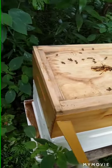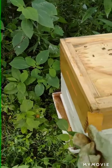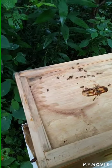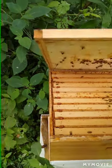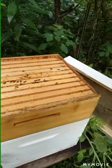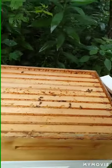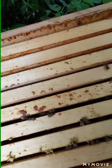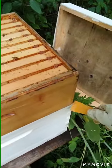You guys got this in here good. Oh, you guys are going to be mad at me. They're working on their honeycomb. This is the first honey super that I put on, and that's on top of the brood box.